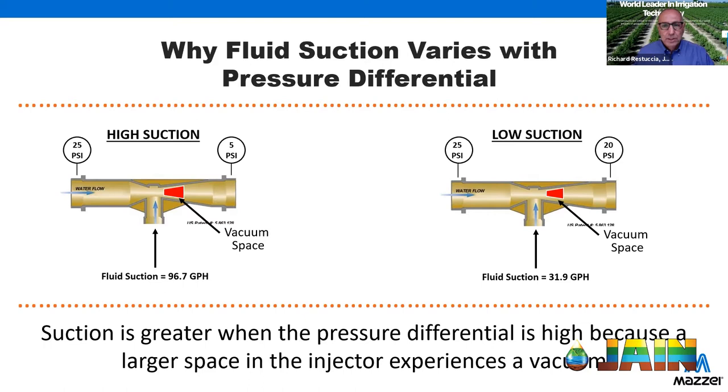Micro-dosing, or spoon feeding, is where the industry is headed. There was a time when people put a big slug of fertilizer in during spring and were done for the year, but we find we waste a lot of fertilizer that way. Giving the plant small doses as it needs them is the better approach — just like us, we don't eat one meal a week.